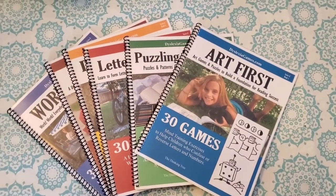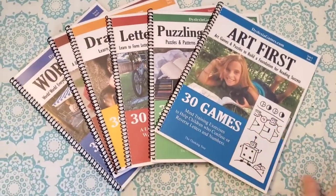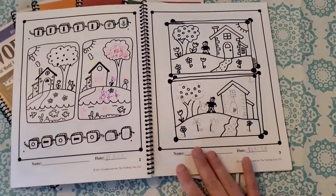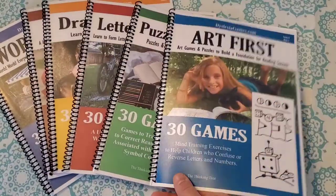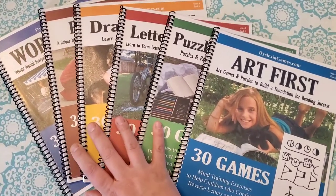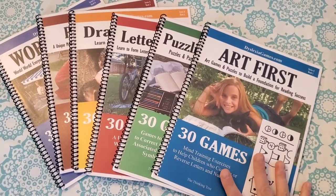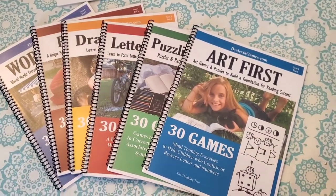The first thing I wanted to talk about is Dyslexia Games. This is Level A Dyslexia Games and it is essentially critical thinking and reasoning puzzles for struggling learners. My daughter has ADHD and possible dyslexia. She has already completed this entire series, books one through six, so we are actually not using it this year, but I wanted to include it in this video because if your child hasn't done it and is struggling, I highly recommend completing this entire series before adding any other language arts or phonics programs.